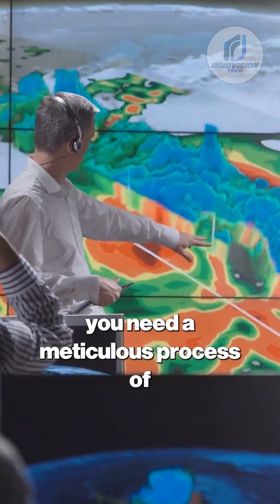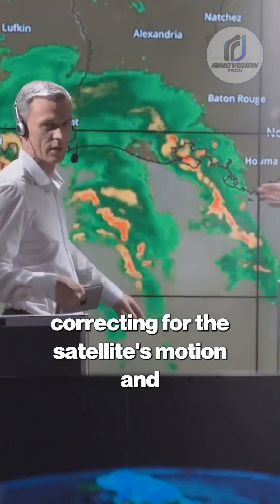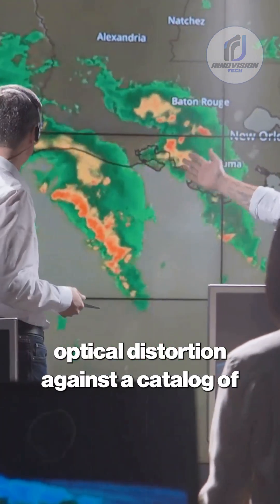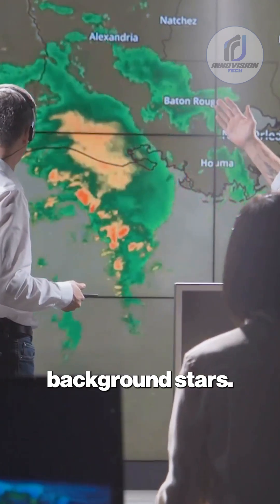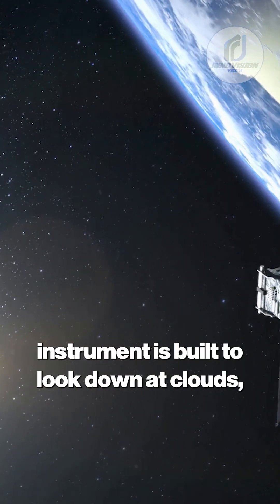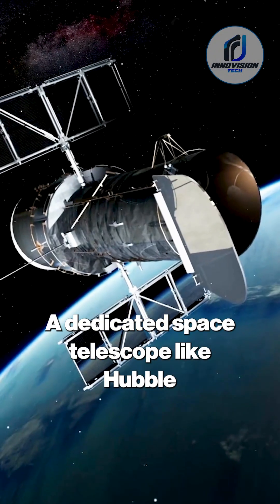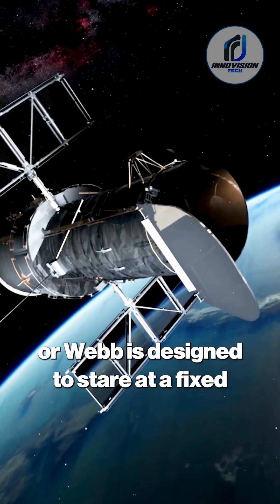To get a usable position, you need a meticulous process of astrometric calibration, correcting for the satellite's motion and optical distortion against a catalog of background stars. This is incredibly difficult when your instrument is built to look down at clouds, not up at the cosmos.